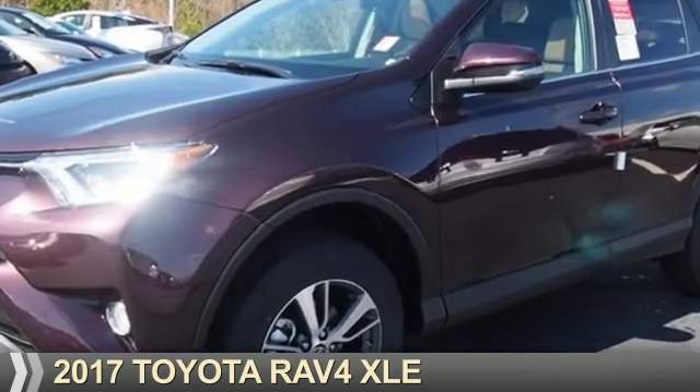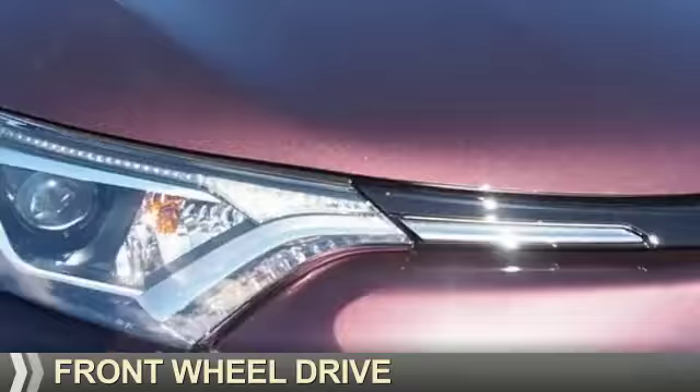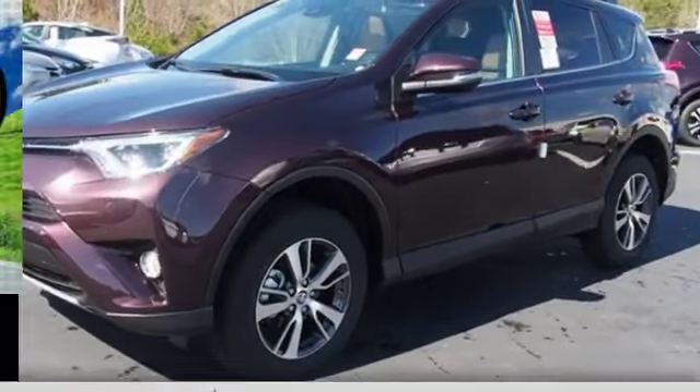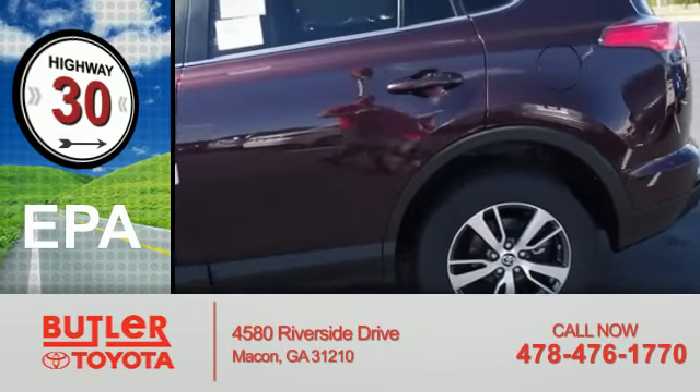Presenting the 2017 Toyota RAV4. It's powered by front wheel drive, a 2.5 liter 4 cylinder engine, and an automatic transmission. Great fuel efficiency saves you money by requiring fewer trips to the gas station.